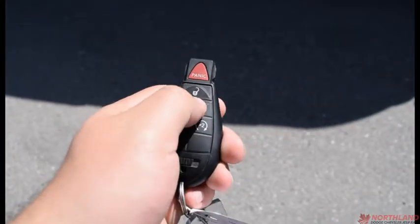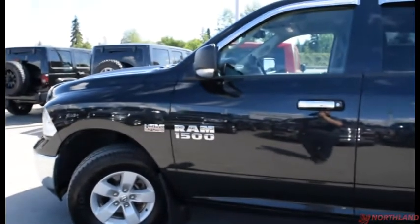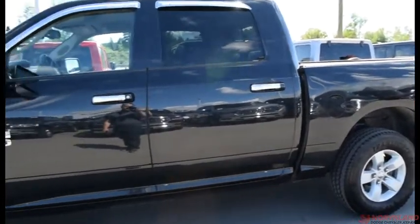We've got our keys here. Two presses to unlock, one press to lock, and two presses to activate our remote start. Especially nice in the winter — it'll get the truck nice and warm for you so you don't have to go outside in your pajamas.